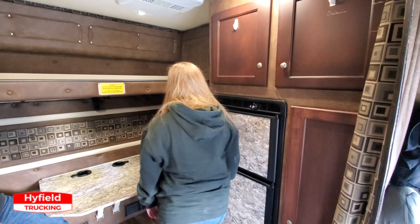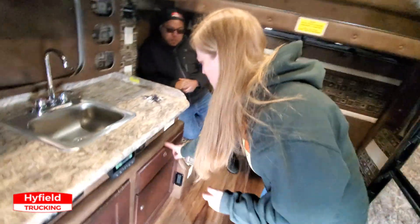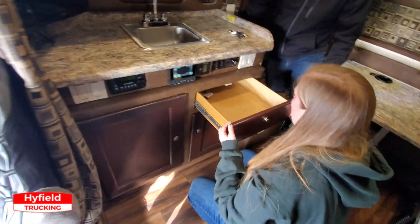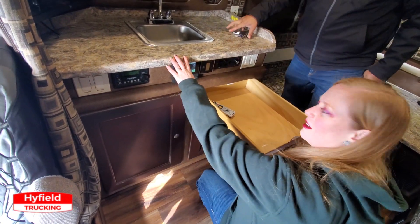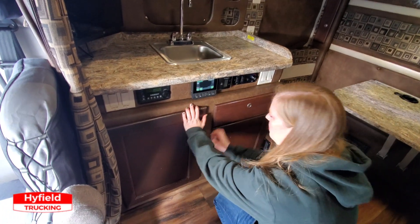Only if you're not driving. And then you got this one — oh, that's a big long drawer. That's looking awesome. And you got a couple of these over here too.